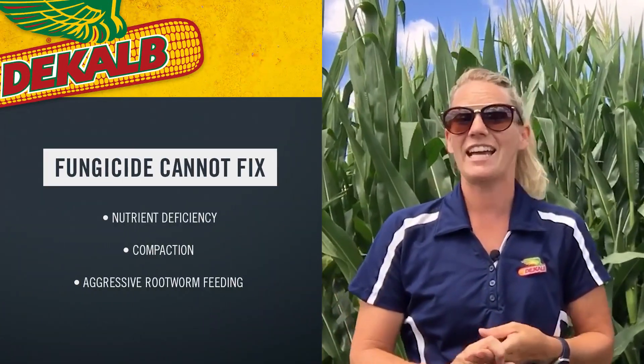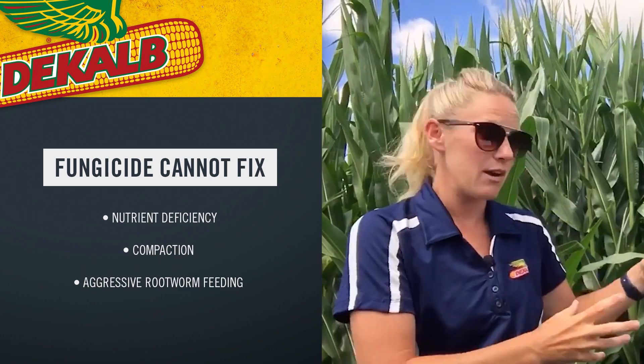Not only looking at how much yield potential is out there and how well we are pollinated, but also what things are potentially holding this crop back. Fungicide cannot fix a nutrient deficiency, it cannot fix compaction, it cannot fix a ridiculous amount of rootworm feeding. So when we go out there, we're looking for disease pressure, but we're also going out there to determine if there's enough yield out there that we need to protect.